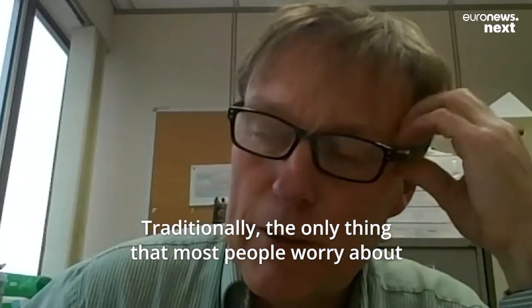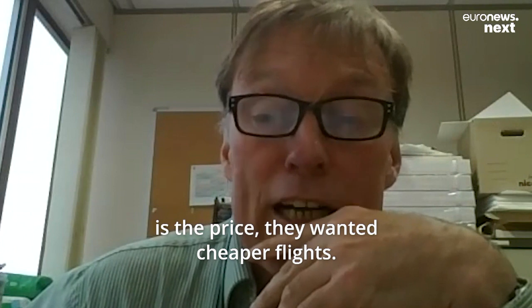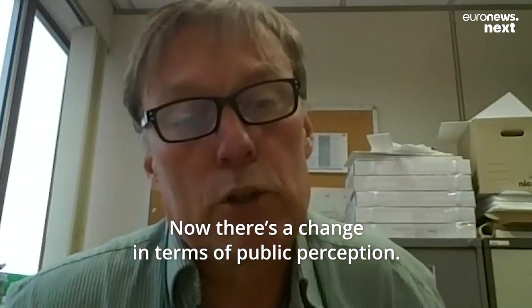Traditionally, the only issue that most people worried about was the price. They wanted cheaper flights. Now there's a change in terms of public perception.